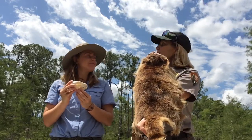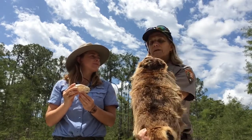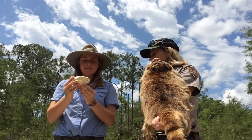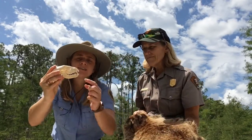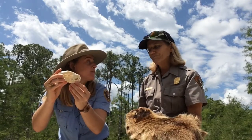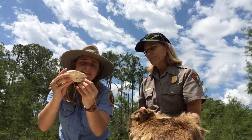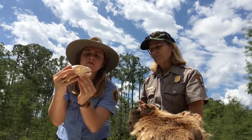Raccoons can be found in town, in cities, around your houses, or out here in the wild as well. Here we have a raccoon skull — very similar to the skunk skull, you can see it has two types of teeth that tell us it's probably also an omnivore. It has canines, and if you look inside its little mouth, you can see it has some molars used for grinding.